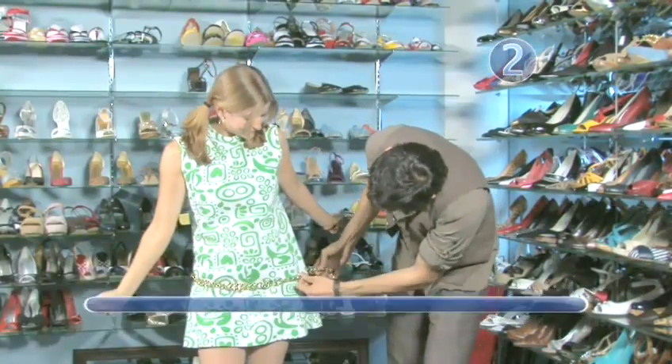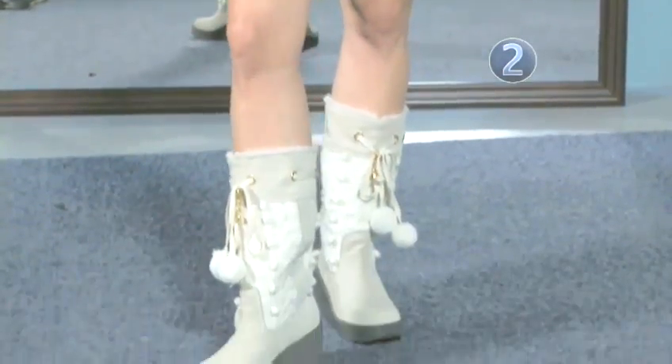Step 2: The mod look. For a retro look, pair a mini skirt with knee-high wedge boots.